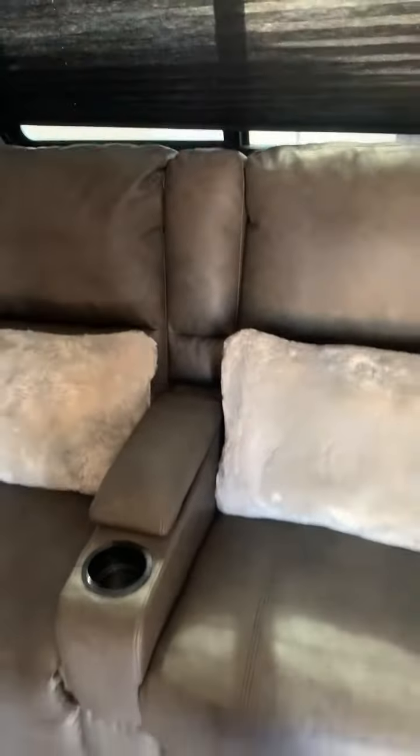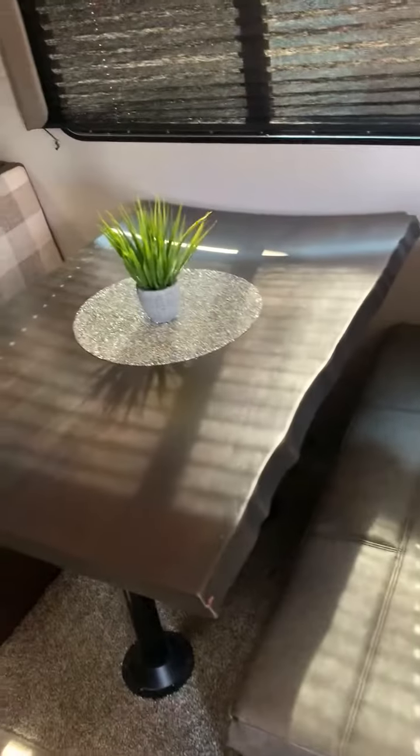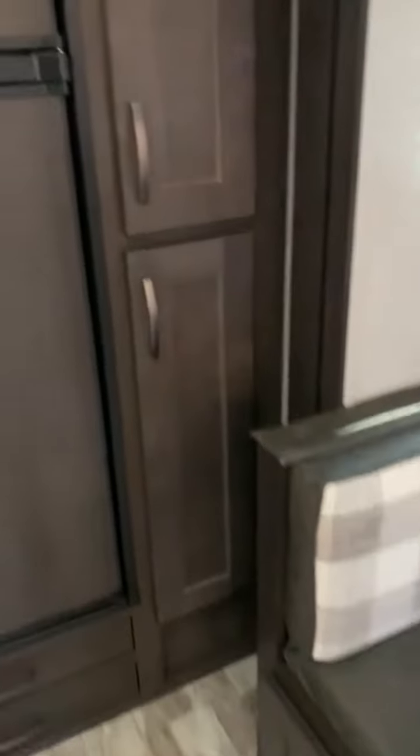These chairs recline — they're like theater seats, so they recline, with cup holders. The dinette makes into a bed. This is the pop-out right here — the dinette and the two seats, this all pops out. It's popped out right now.